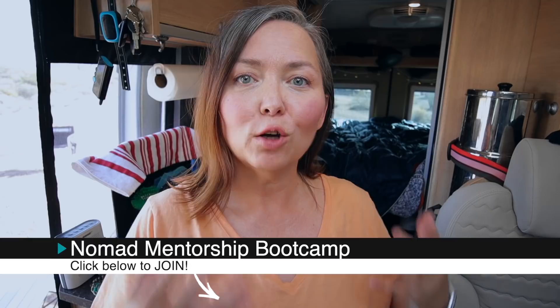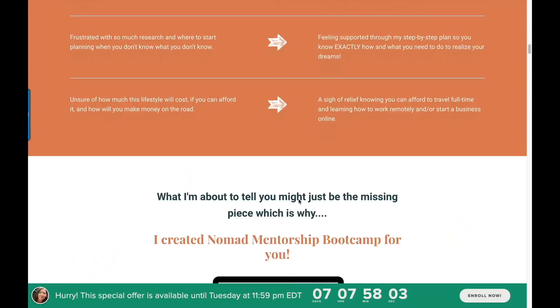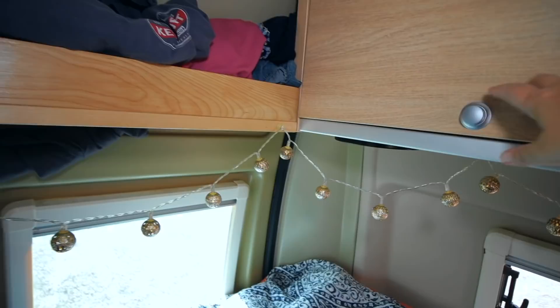I want to let you know that I've created a Nomad Mentorship Boot Camp that helps you transition from a traditional sticks-and-bricks lifestyle to a nomadic one. By the time you're done with the course, you'll have a complete systematic action plan in place. We also have a live video call community where you can get your questions answered. Click the link in the description box to find out more. All right, back to the video.